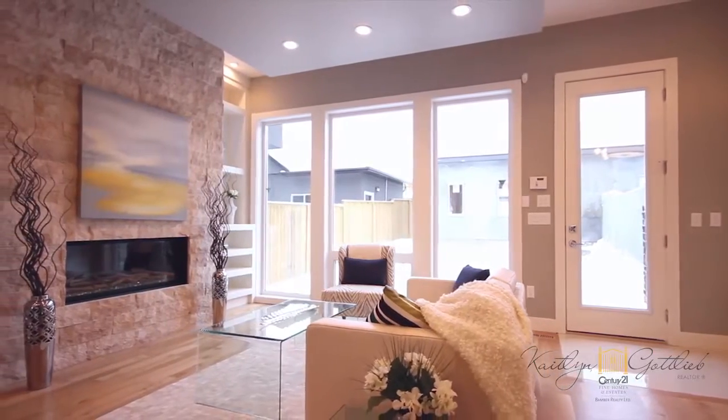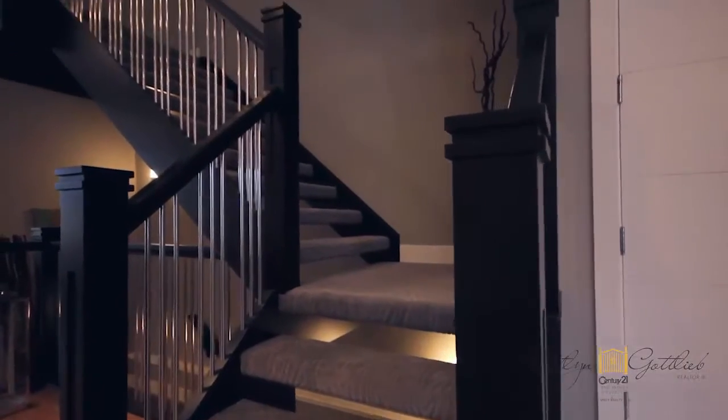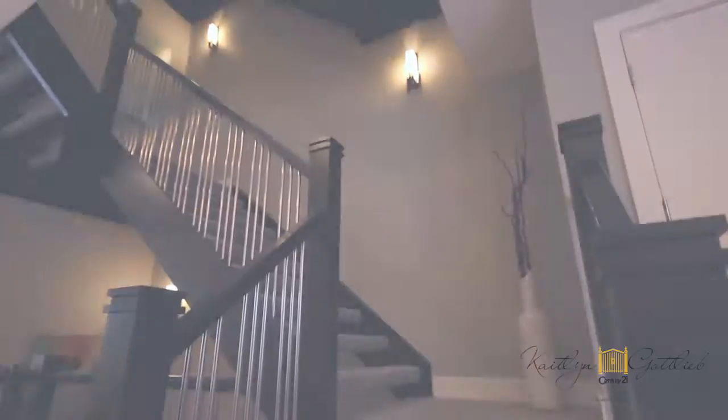Thoroughly planned and built, this home also comes with roughed-in air conditioning, vacuum flow, in-floor heating, and a second-to-none Infinity Carrier 3-zone furnace system offering all of the luxuries that you'll find in an estate-style home with the convenience of living in our city.